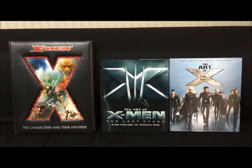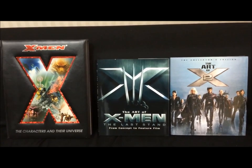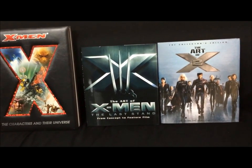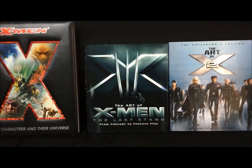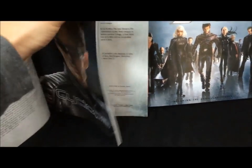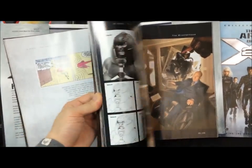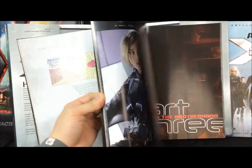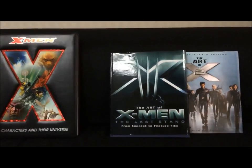These are the three X-Men books I have. The one on the left — the characters and the universe — is much more comic based, which isn't really my thing since I'm not into comics as much. Those who are into the comics may appreciate that more. The Art of X-Men 2 on the right has a lot more storyboards, parts from the movies, scripts, and things like that. But the one I think is the best out of these three is The Art of X-Men: The Last Stand. Inside it shows concept art, storyboards, and parts of the film that didn't make it due to editing. This is probably the one to pick up.